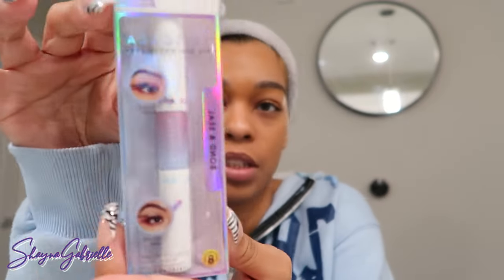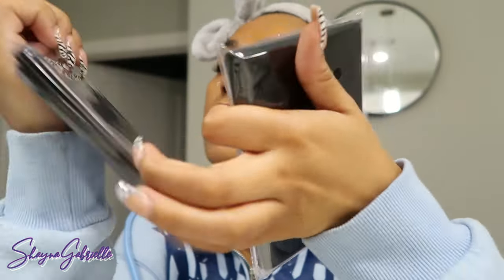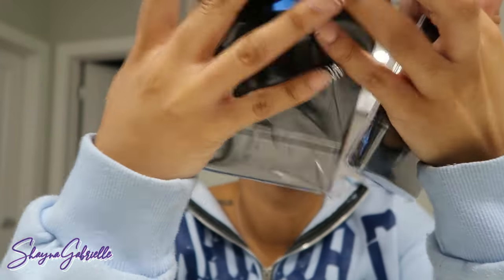I got the Kiss lash clusters — the new way to lash, they were smart with this. I've washed my face and cleaned it, and I'm about to clean my eyes really quickly just so there's a fresh clean canvas. The 20 is really full and the 18 is not as full, which I don't mind. That's gonna be good.